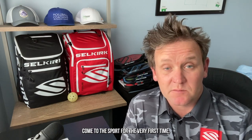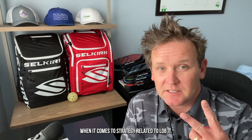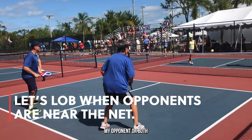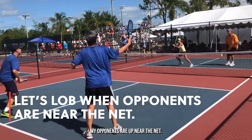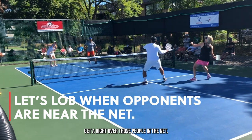When new pickleball players come to the sport for the very first time, they often think of two things when it comes to strategy related to lobbing. The first thing is they think: my opponent or both my opponents are up near the net, I should lob the ball over them — hit it high and slow, get it right over those people at the net.